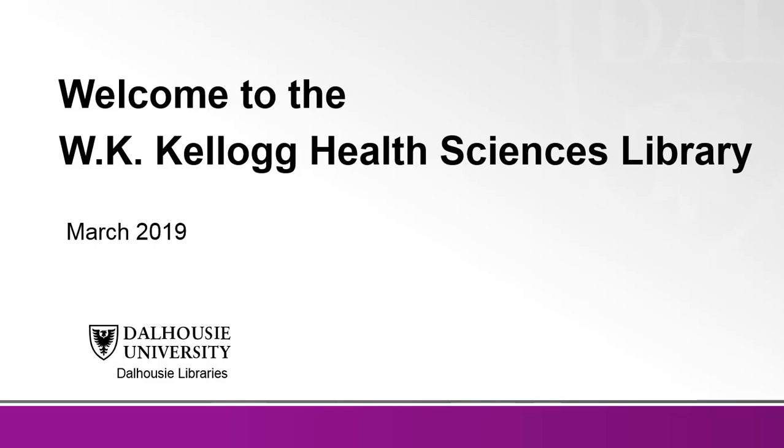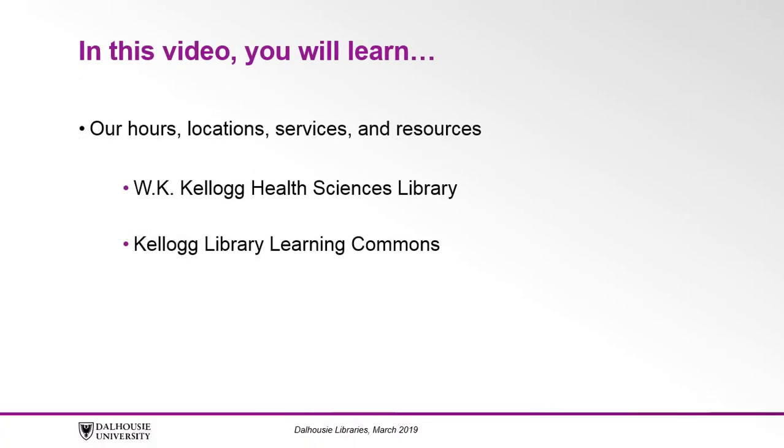Hello and welcome to the W.K. Kellogg Health Sciences Library. In this video you'll learn about the hours, locations, services, and resources at our two spaces, the W.K. Kellogg Health Sciences Library and the Kellogg Library Learning Commons. Really the most important point for you to take away from this video is that library staff are here to help you make the most of our services and resources during your time here.